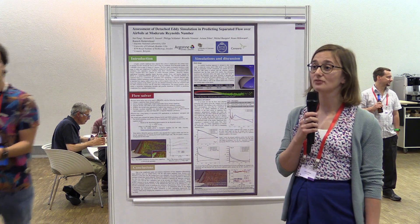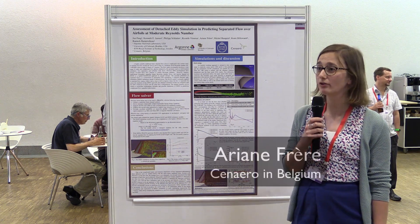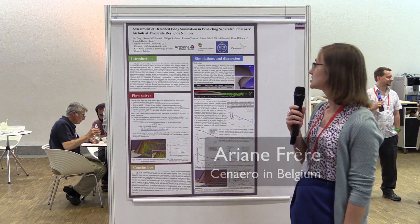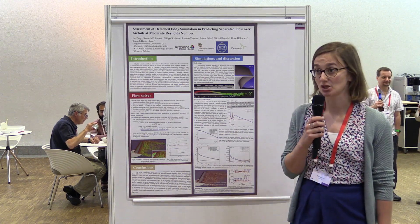My name is Ariane Frère. I'm a researcher from Cenaero. It's a research center from Belgium, specialized in numerical simulation.